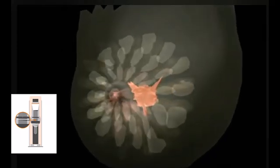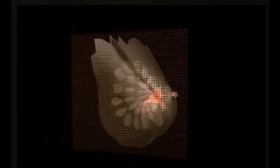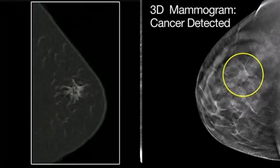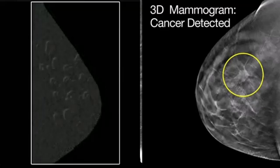Mammography, a specialized form of x-ray imaging, has seen significant advancements over the years. The introduction of digital mammography improved image quality and diagnostic accuracy, particularly in detecting early-stage breast cancer. The development of 3D mammography, or tomosynthesis, further enhanced the ability to visualize breast tissue in greater detail, reducing false positives and improving cancer detection rates. These advancements have had a profound impact on breast cancer screening and diagnosis.